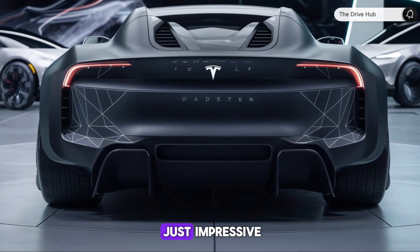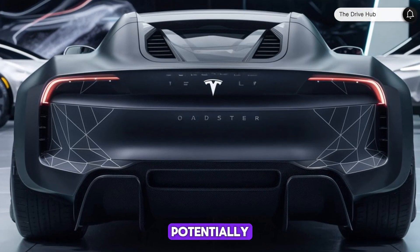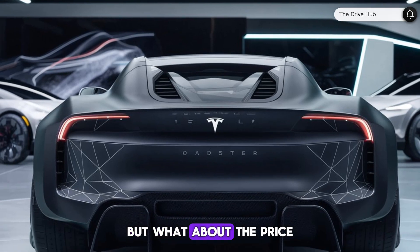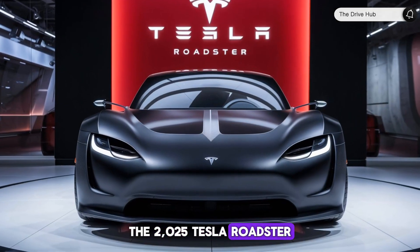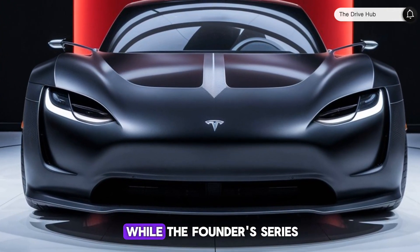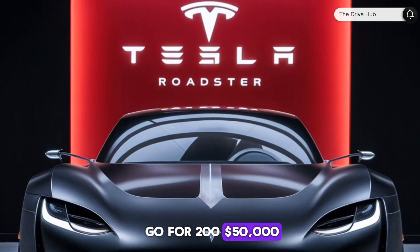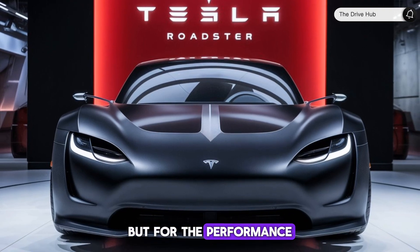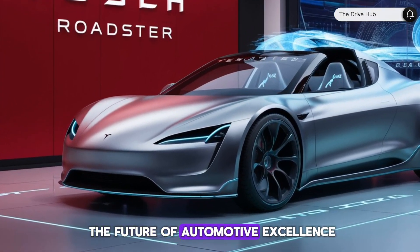These numbers aren't just impressive — they're groundbreaking, setting the Roadster up to potentially be the quickest production car in the world. The 2025 Tesla Roadster will start at $200,000 for the base model, while the Founders Series Limited Edition will go for $250,000. It's a steep price, but for the performance and innovation on offer, it's a glimpse into the future of automotive excellence.